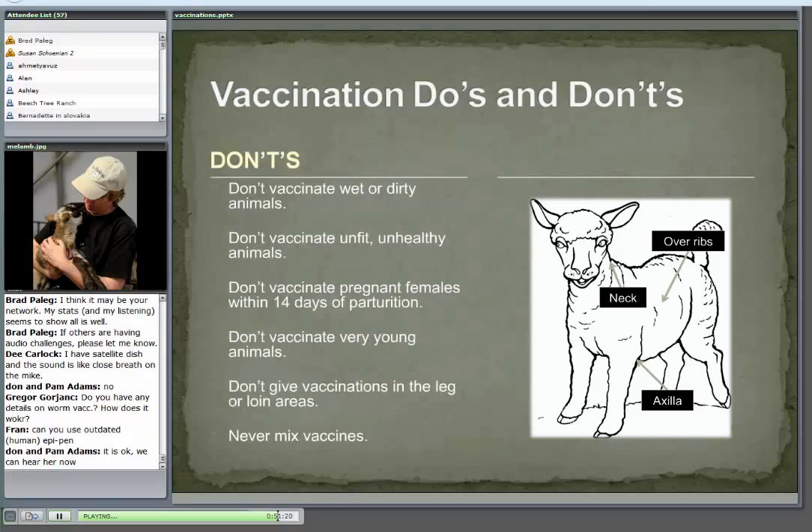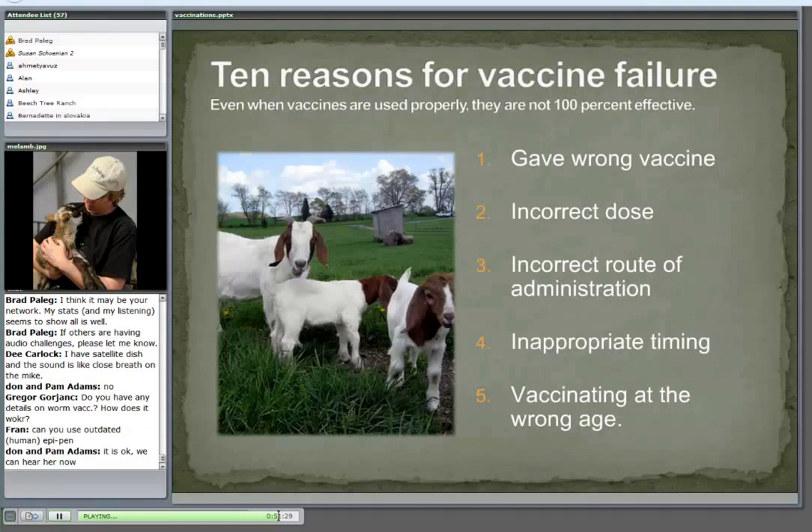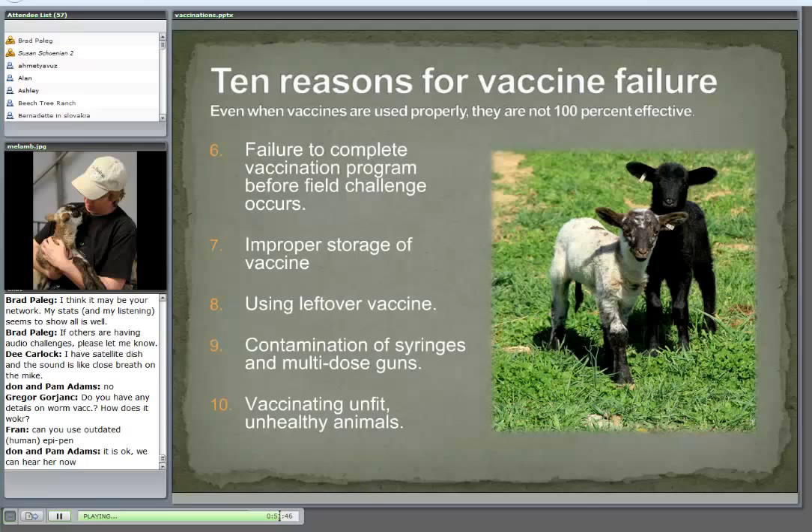Don't mix two different vaccines together. Why might a vaccine not work? You gave the wrong vaccine — the toxoid instead of the antitoxin. You gave the wrong dose. You gave it wrong or at the wrong time. You vaccinated at the wrong age. You only gave one CD&T shot, not the second one. You didn't store it properly. You used vaccines from two years ago. You contaminated your equipment. You vaccinated unhealthy animals. Those are all reasons why vaccines might not work. And even when you do everything perfectly, sometimes a disease challenge can be so overwhelming that even a vaccination program might fall short.